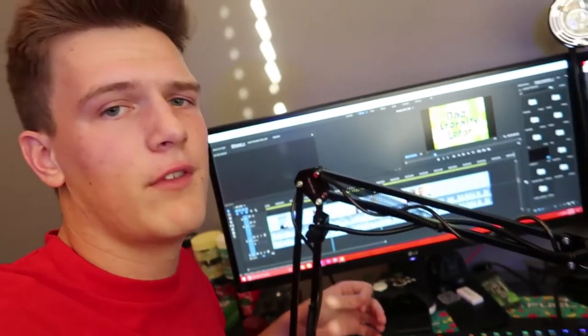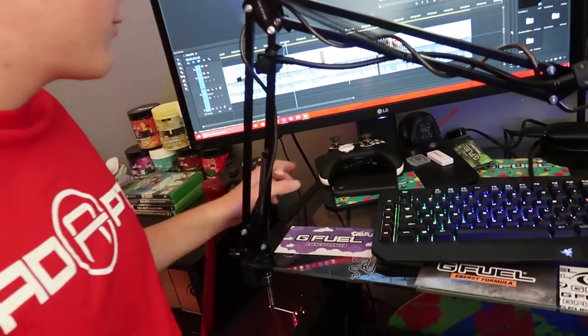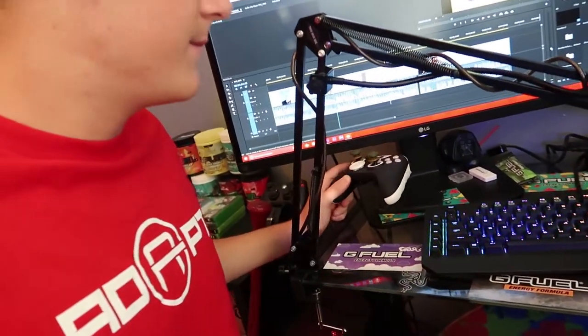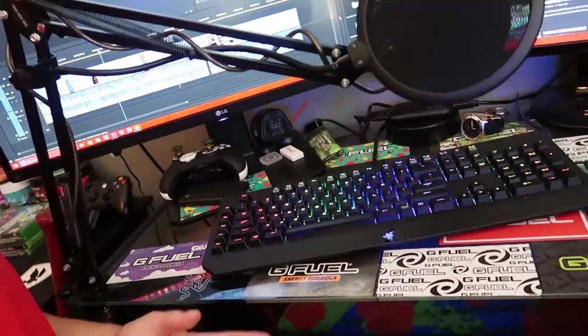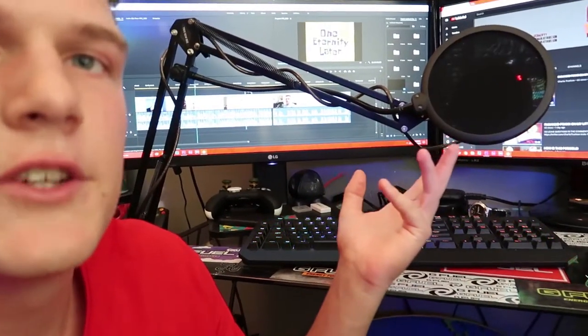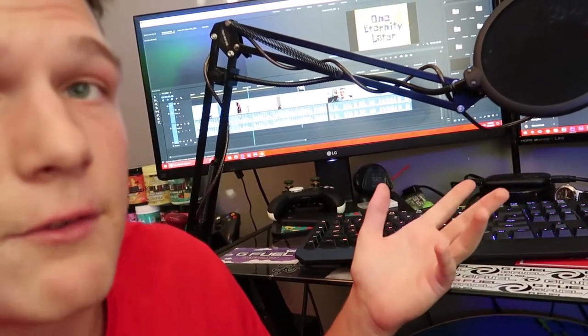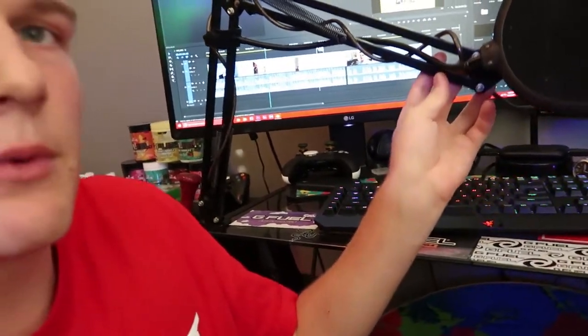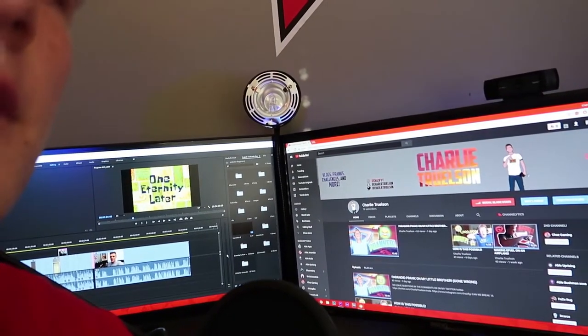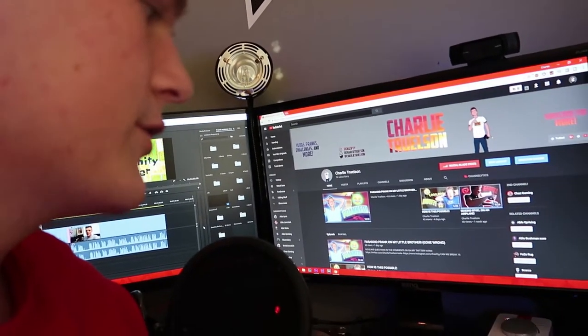Now we are getting into the good stuff. My first monitor is right here - as you can see I'm editing up a vlog that will actually be on my channel right when this video drops. Down here we've got the SCUF, which is for Xbox One and it's pretty much a beast. Right here we've got the Razer BlackWidow Chroma keyboard, a pretty cool keyboard covered in G-Fuel stickers. Next up, floating around right here, is the microphone - I can move it wherever I want. When I'm editing a video I move it back, and when I record commentaries I put the mic right about there.